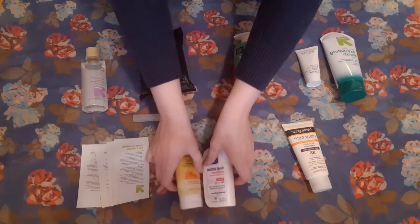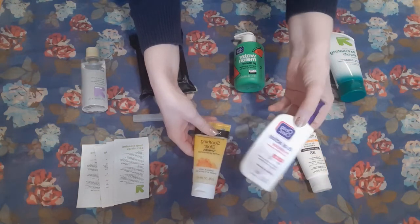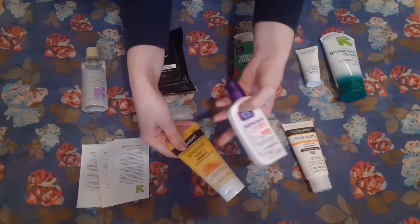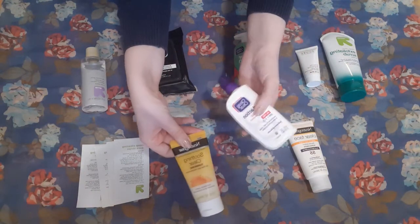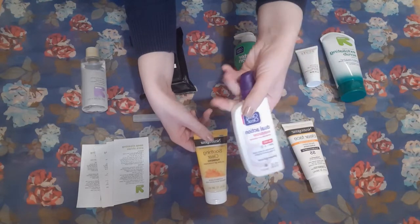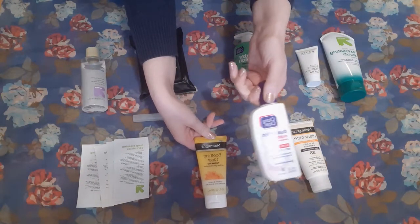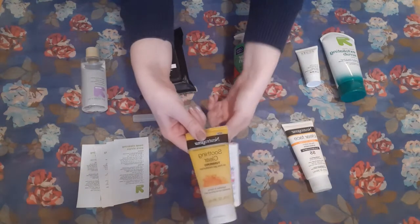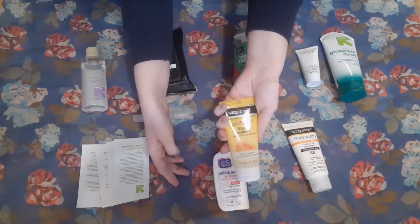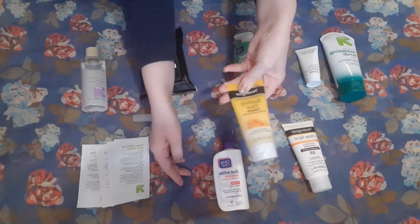I have two moisturizers, which I think is probably a pretty good number for me. I have this Clean & Clear Dual Action Moisturizer — this is an acne fighting one — as is this, the Soothing Clear Turmeric. This is a bit more lotion-y. I like to wear this during the summer and sometimes during the day because I feel like it's a little less heavy. This is more of a gel. I feel like it does a bit more, so I like wearing this at night, as well as in the winter when I feel like I need a little bit more moisture.